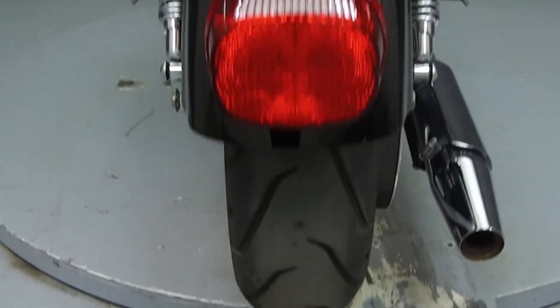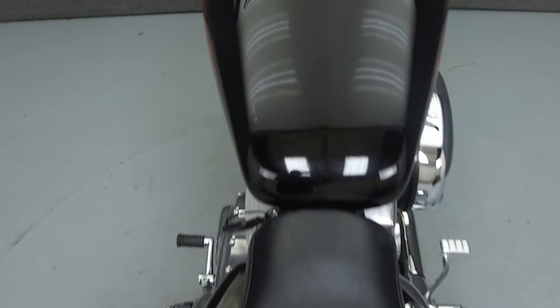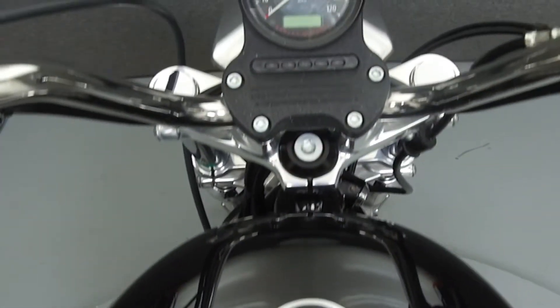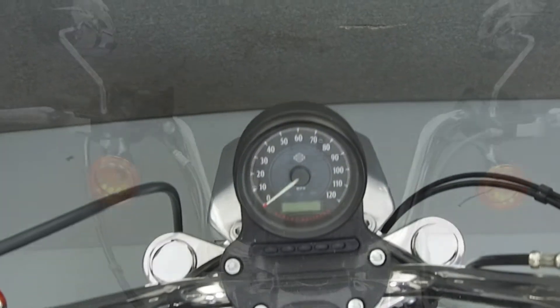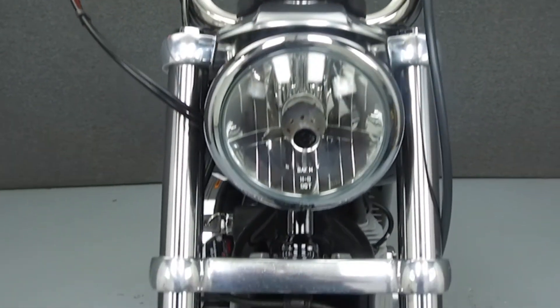This bike has been left stock. Rather than describing any cosmetic flaws, which can be very subjective, we have taken this high resolution video so that you can get an exact representation of what this vehicle looks like in real life. Our goal is to provide you the ability to virtually walk around and inspect it as if you were here in person.